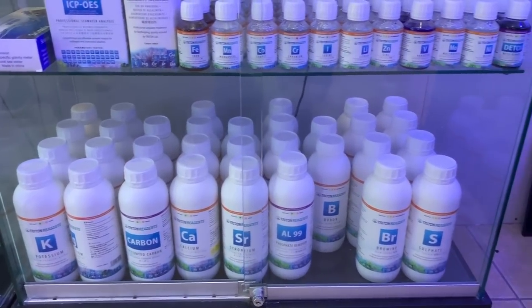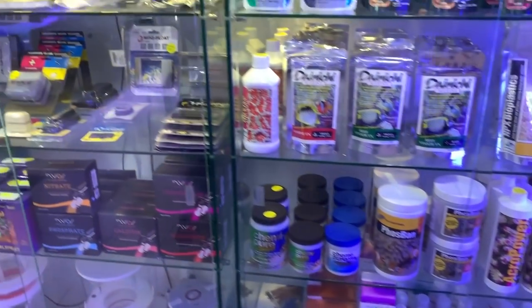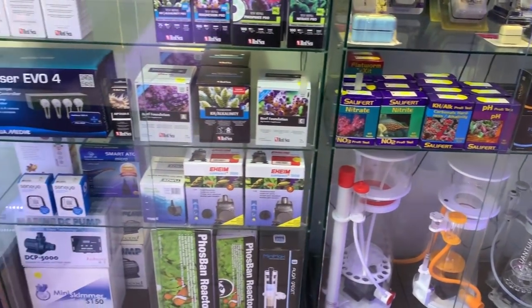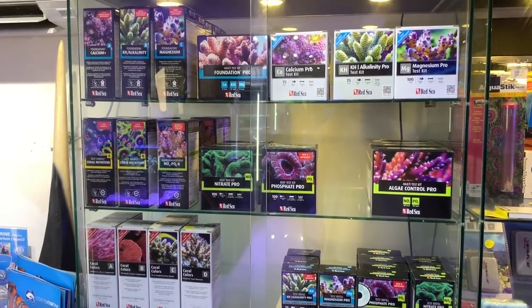Just checking out what supplements and things they have there. As well as a range of test kits and equipment, you've got magnet cleaners, test kits, skimmers, pumps and reactors, dosers, Red Sea gear — you name it, they've got it, which is pretty cool to see.